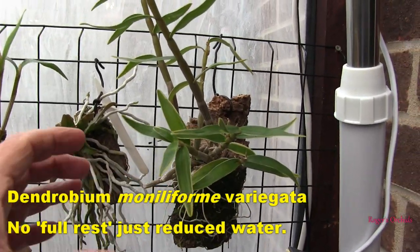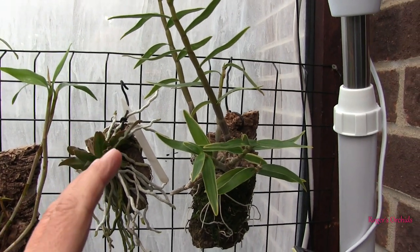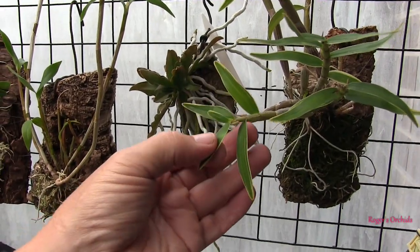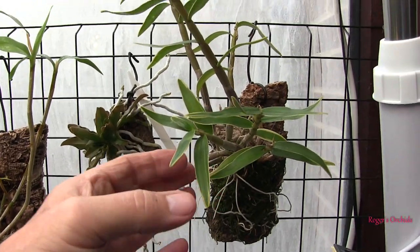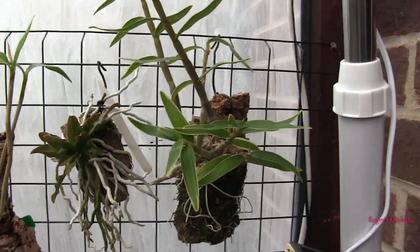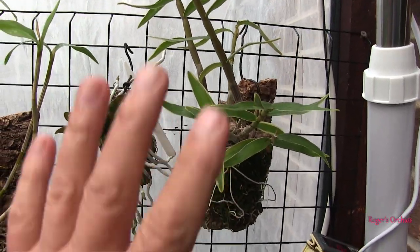Certainly if there are no new growths coming on this plant, then it wouldn't need the feed. But it's got buds forming — those buds need something. Now, they can take reserves out of the cane, but that one will get some water and feed. So that's that one.